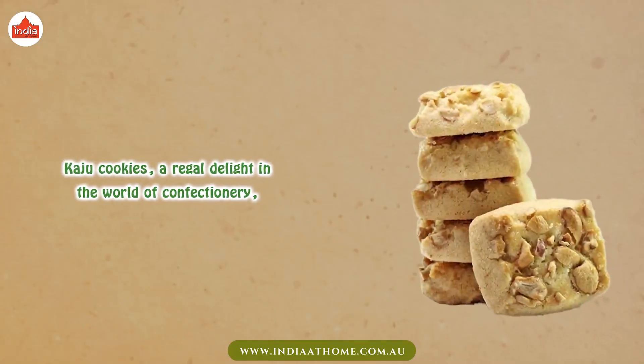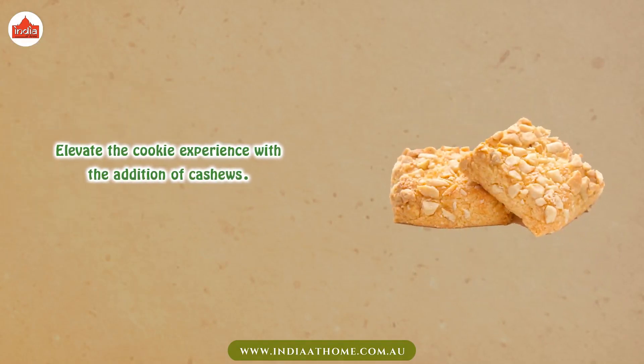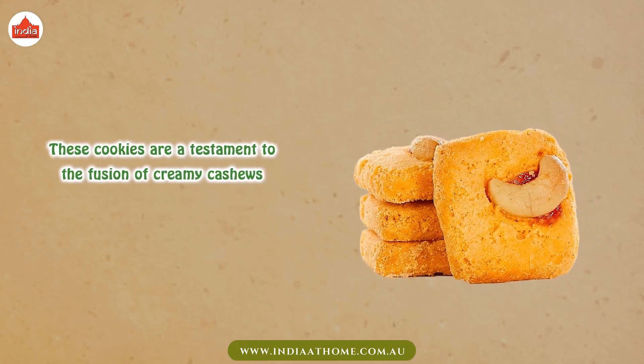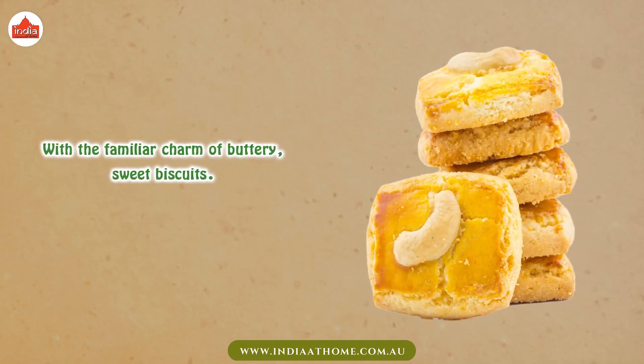Kaju Cookies — a regal delight in the world of confectionery. Elevate the cookie experience with the addition of cashews. These cookies are a testament to the fusion of creamy cashews with the familiar charm of buttery, sweet biscuits.